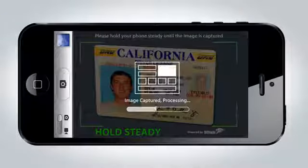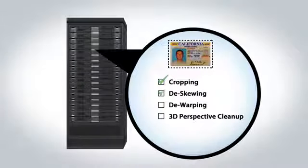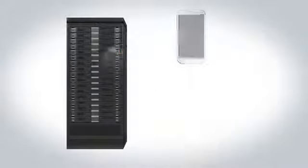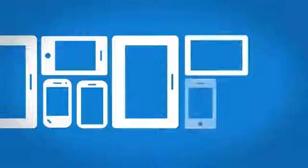The magic happens with just the snap of a mobile device camera. The image is captured, error corrected and adjusted, and data is extracted and returned to the customer's mobile device in the blink of an eye. With mobile devices becoming the self-service engagement channel of choice for consumers and businesses alike,